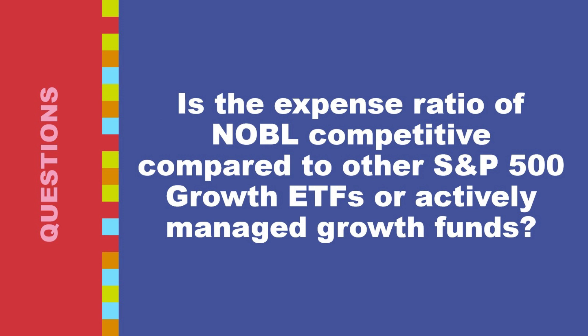Is the expense ratio of NOBL competitive compared to other S&P 500 growth ETFs or actively managed growth funds? NOBL currently has an expense ratio of around 0.35%, covering fund administration costs, index licensing fees, market data subscriptions, and portfolio security lending activities. With a 0.35% expense ratio, NOBL falls within the average range for S&P 500 growth ETFs.